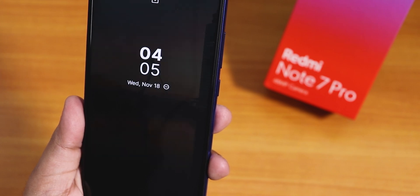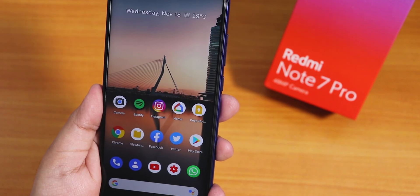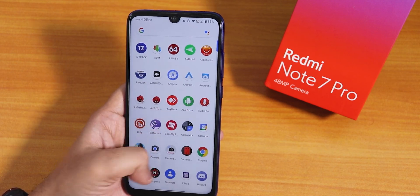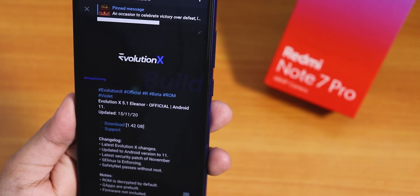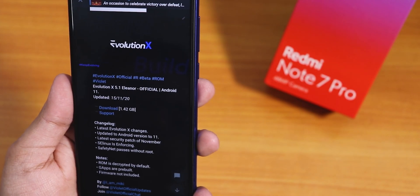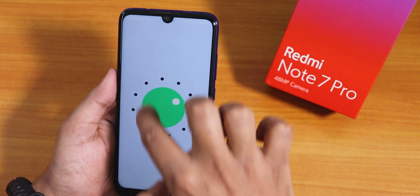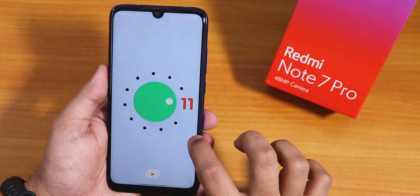What is up guys, this is Tito back with another video on the Redmi Note 7 Pro. Today I'm going to be showing you the latest Evolution X ROM — this is Evolution X 5.1 Eleanor, an official build. This is the 15th November 2020 build, the size is about 1.42 GB including GApps, and of course it is based on Android 11.